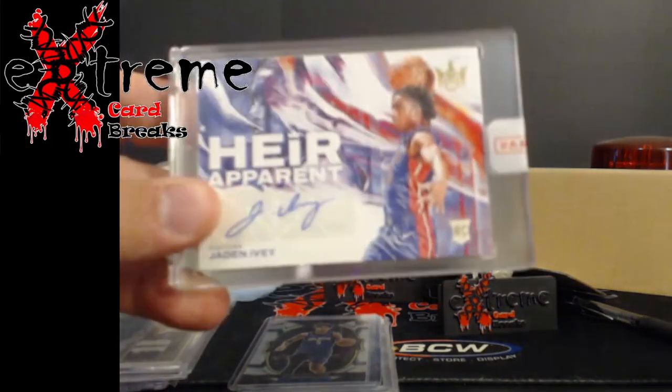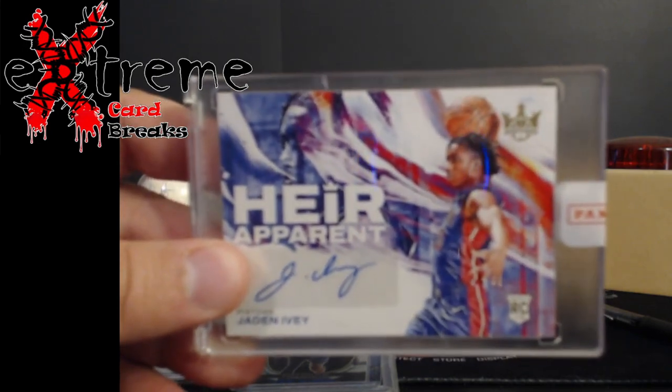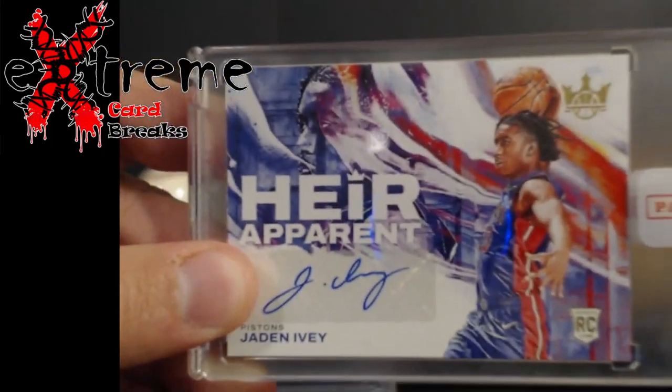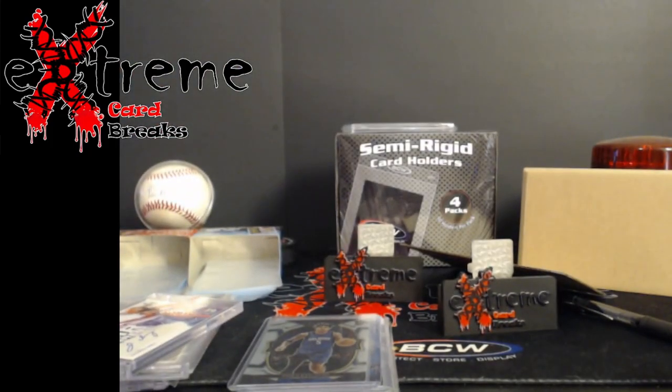Up next was a win I picked up from GB Sports. If you guys are into stock cards, always check out GB Sports — he's not a sponsor for this video. This is a Jaden Ivy Heir Apparent. As you can see the focus was going nuts on this one.